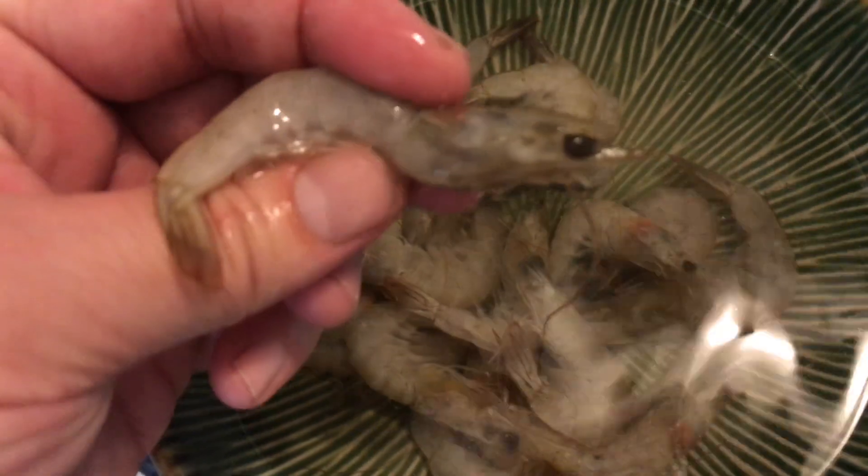I'm just going to defrost them. Now the shrimp have been defrosted, and you can see they are full head-on shrimp.